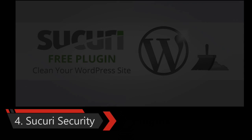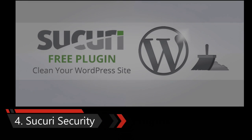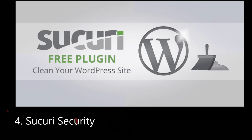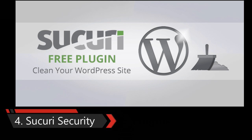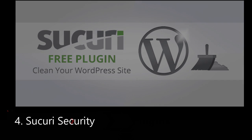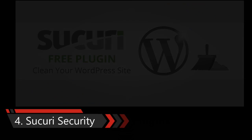Fourth one is Sucuri Security Plugin. Security is going to be a big concern for online business owners in 2016. Sucuri's web application firewall is probably one of the best protections you can get for your site. They monitor and protect your site from DDoS, malware threats, XSS attacks, brute force attacks, and basically every other type of attack.